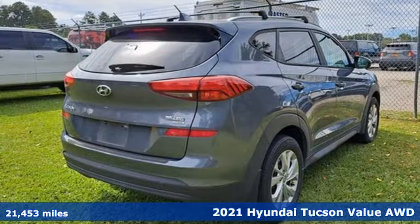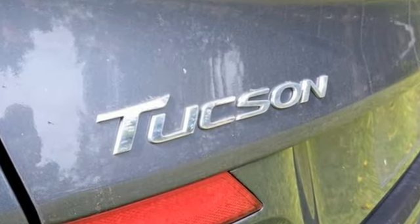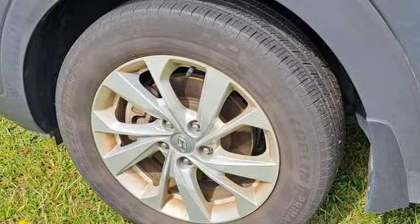It's well equipped with the features you need: automatic transmission, front heated bucket seats, streaming audio, air conditioning, smart device remote engine start, external memory control, aluminum wheels, doors and push button start proximity key, and an i4 engine.